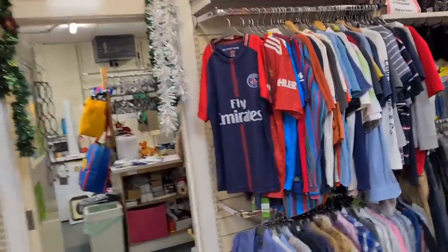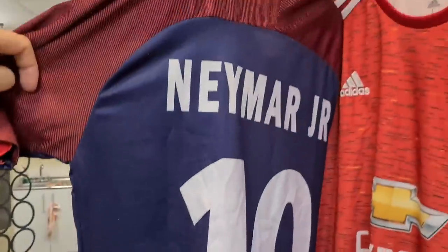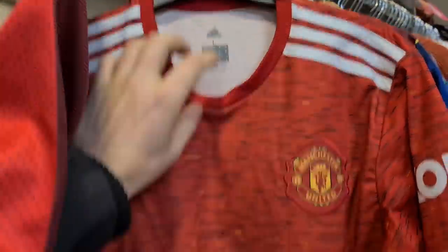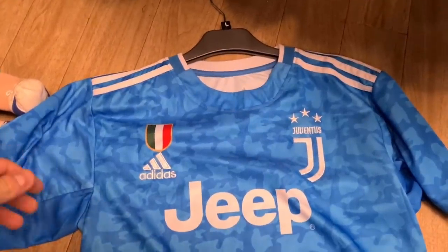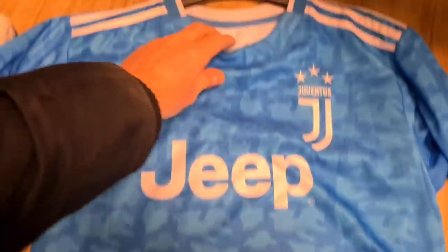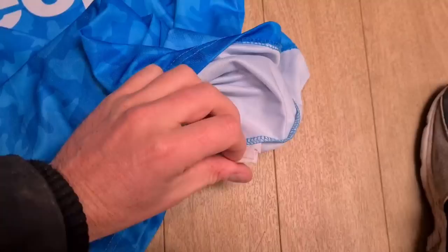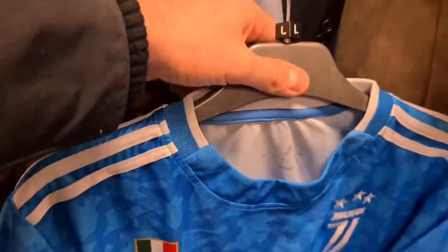Look at the clothes out there - Paris Saint-Germain, Man United, Juventus, and Barcelona. I will have a closer look to see if they're official. They are all fake. You can tell the feel of it feels pretty cheap, the tags are an absolute mess. You haven't got the official Adidas tags or anything like that on there. So we'll be leaving all four of those.